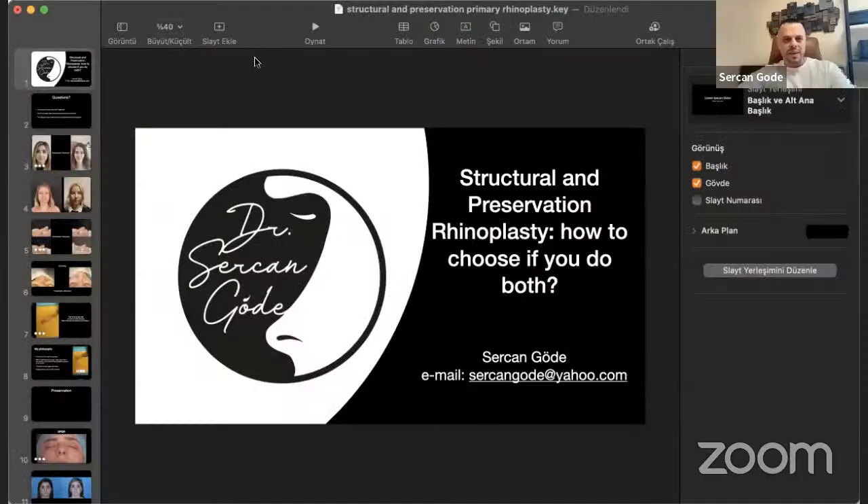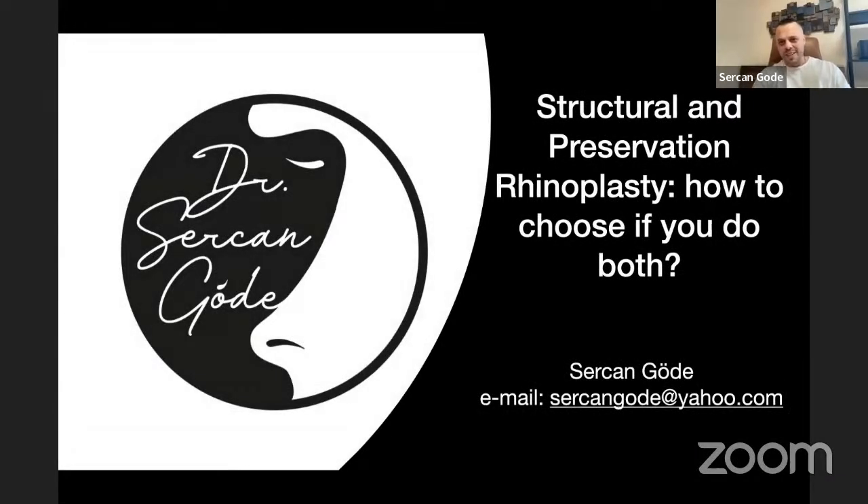Thank you very much. I'm going to share right now. Can you hear me? Hopefully you're hearing me very nicely. Thank you for your invitation. I know you from meetings — we were in a cranial base and orbital endoscopic surgery meeting. My speech is about structural and preservation primary rhinoplasty, and how to choose between them. As a surgeon, we struggle with this every day: am I wise enough to choose the right technique, the best technique for the particular patient?